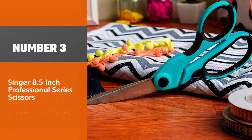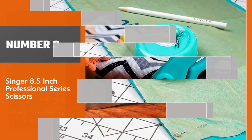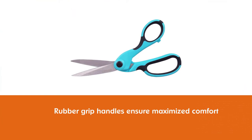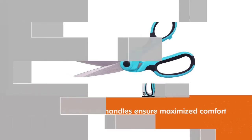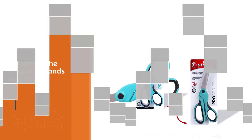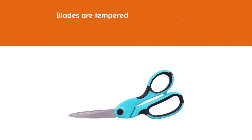Number three: Singer 8.5-inch Professional Series Scissors. This cheap and high quality sewing scissors set includes two pairs: an 8.5-inch lightweight fabric shears and a 4.5-inch detail scissor for more detailed embroidery and trimming work. Both have rubber grip handles to maximize comfort and minimize fatigue. Blades are tempered and ground on both sides for increased sharpness and longer life, and they are made of stainless steel for admirable durability.